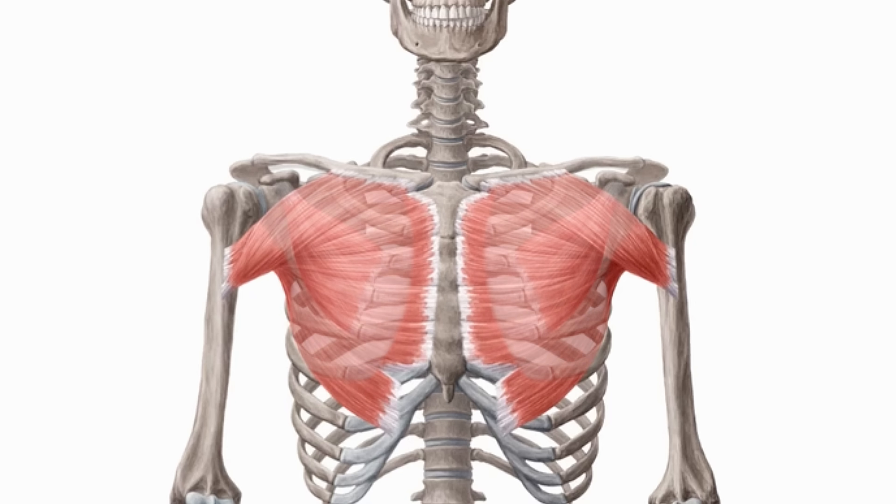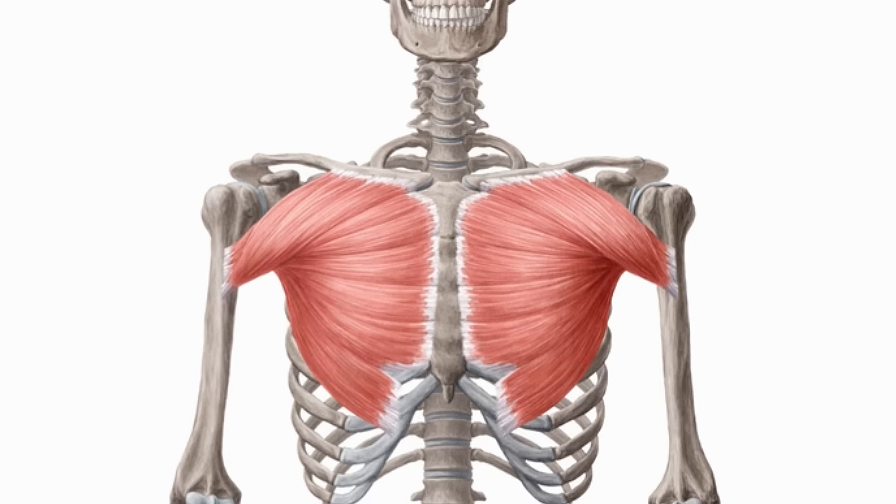Now you might be saying: that's all well and good, but I don't know what the chest actually does. The pecs can be subdivided into the pectoralis major and the pectoralis minor. The pec major is far larger than the pec minor and can be further subdivided into the upper chest (clavicular head) and the lower chest (sternal head). Importantly, the clavicular and sternal head of the pecs do have different functions.